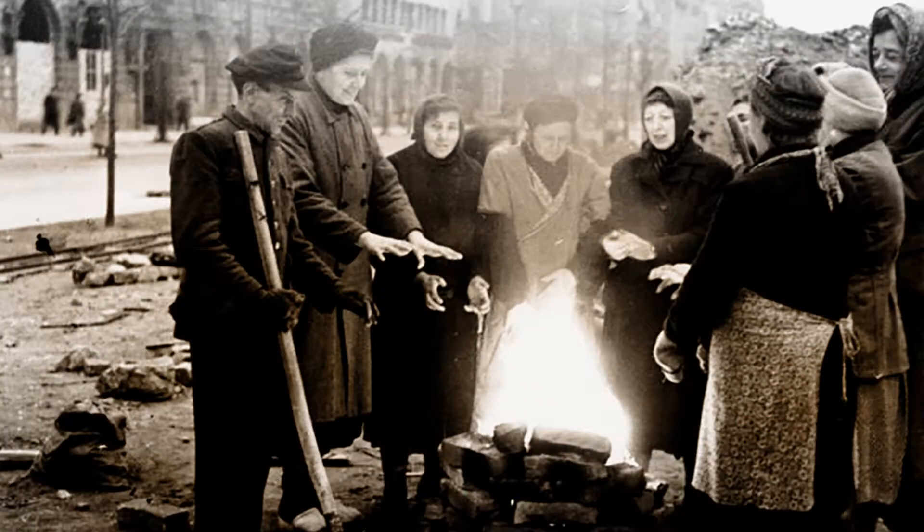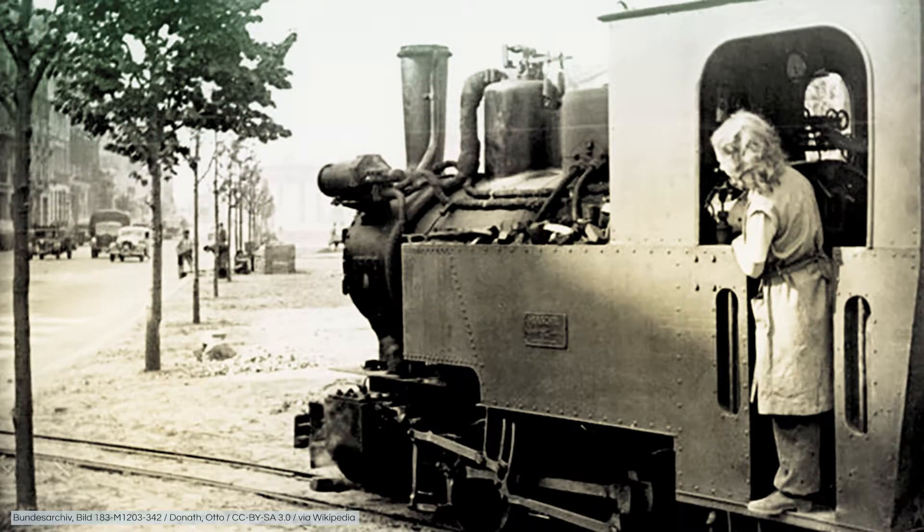If you go further down the road, you will notice that the war tore big gaps here too. The exhausting clearance was done mostly by the Berlin Trümmerfrauen, as the women were called, clearing away the debris. On the picture you can see a woman working as an engine driver, steering a small improvised debris train through the freshly planted lime trees in 1947.